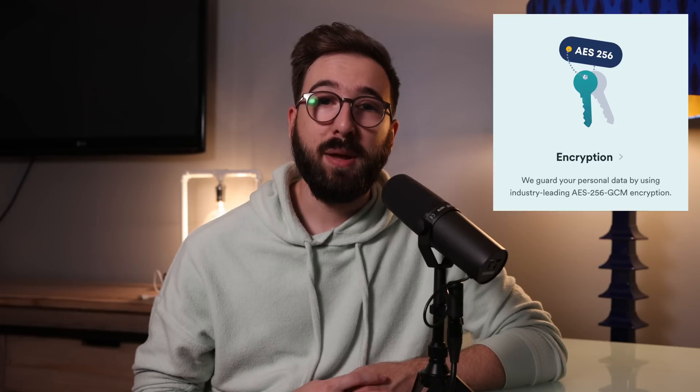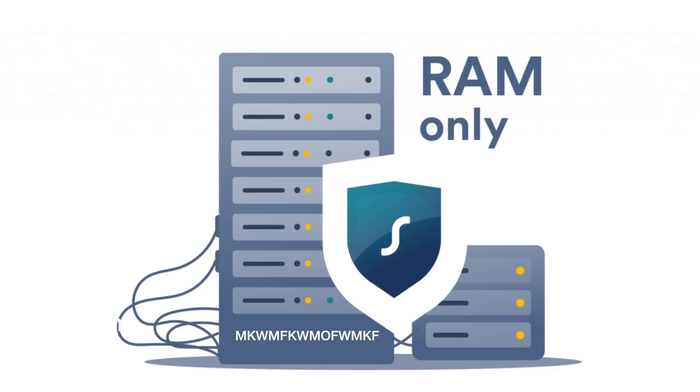Streaming and gaming worked really well in my testing across a wide variety of different platforms, so streamers will be very happy with Surfshark. Security-wise, Surfshark follows the same industry standard encryption that's become pretty much ubiquitous in the VPN space, and they've shifted their server operations to RAM or in-memory in a continued effort to adhere to their no-logs policy — not recording information about your internet traffic on hard disks on these servers.